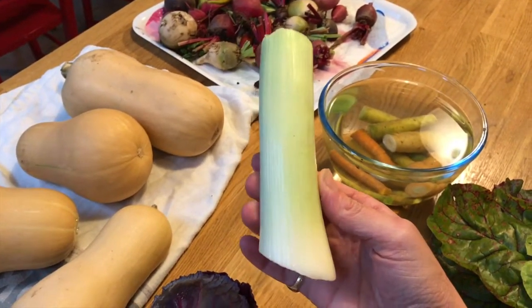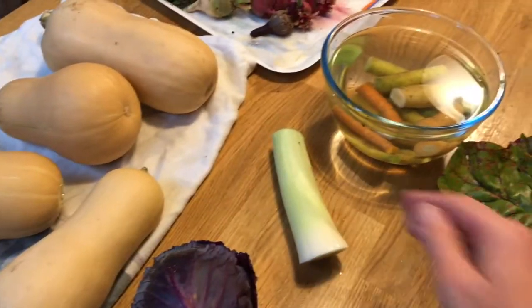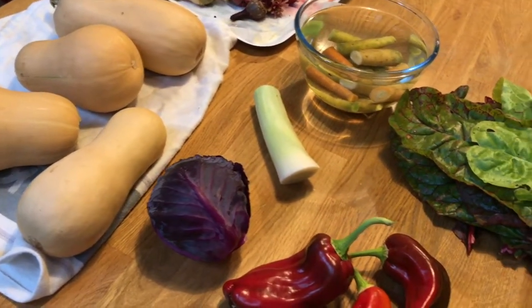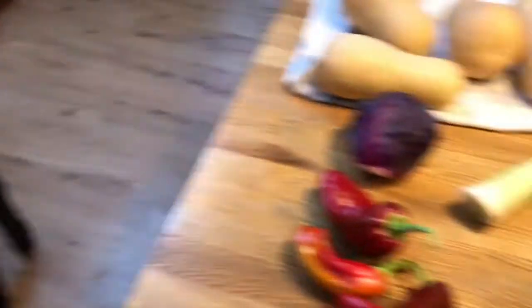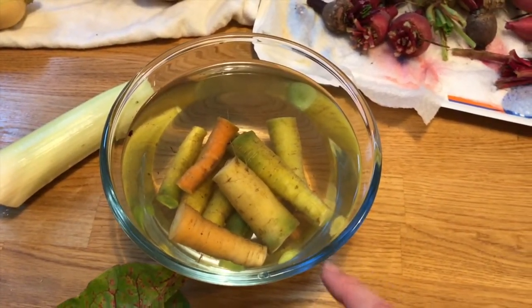Look at that beautiful little specimen — a red cabbage, rather perfect. A single leek — we only brought one back because we only need one tonight, but we have an insane amount of leeks going on and we're going to be making bucket loads of leek and potato soup over the winter. That jingling jangling you can hear in the background is my dog.